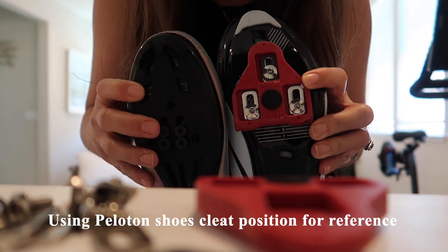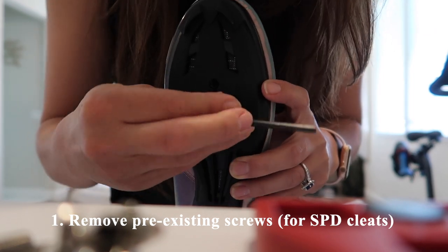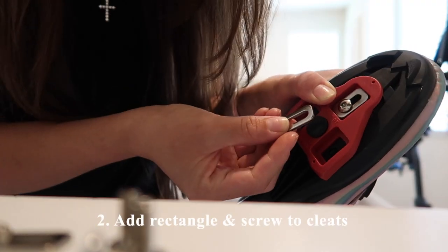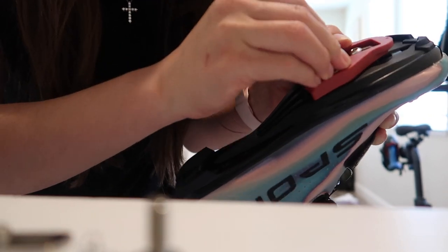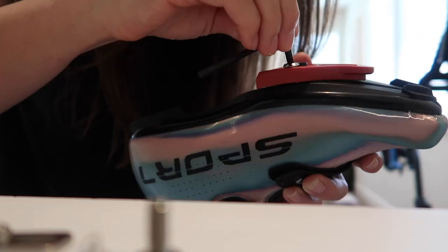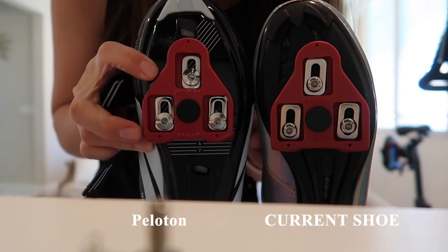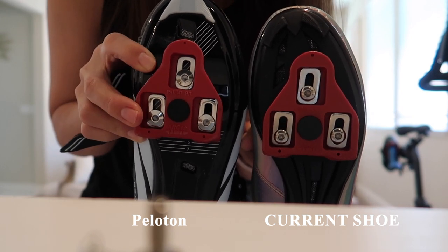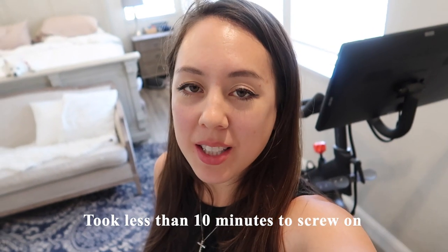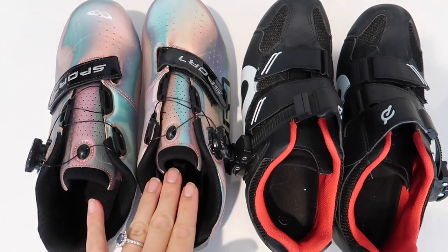I'm going to use my Peloton shoes as reference for the positioning of the cleats. First, I'll remove the pre-existing screws, which I believe are for the SPD compatible cleats. Next, I'll place the rectangle portion and the corresponding screw, without over-tightening so I can adjust the cleat to the proper position. Here's the Peloton shoe for reference — the screws are on the lower portion, so I want to mimic that. Once the cleats are installed, it took me just under 10 minutes and it was quite simple.